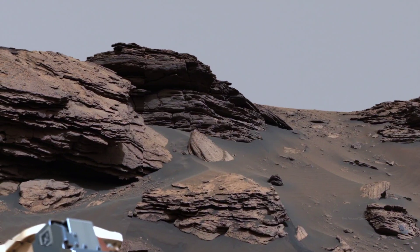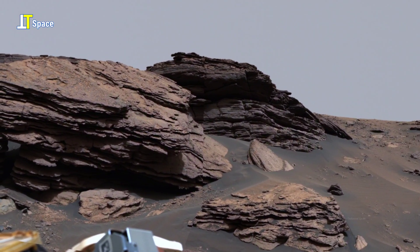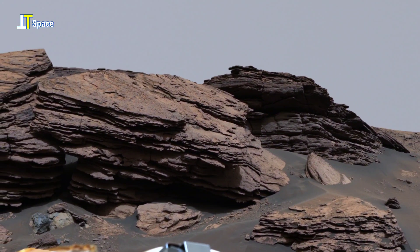In the Jezero Delta on Mars, NASA's Perseverance rover captured this breathtaking view of layered cliffs — an ancient Martian landscape frozen in time.